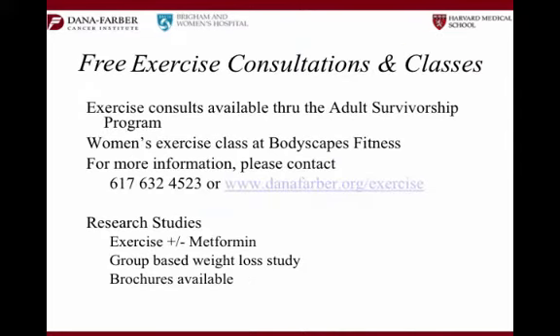Because we talk about this and stand behind what we preach, we actually have free exercise consultations here. Nancy Campbell is our excellent exercise physiologist who can meet with you and do a consult. We have free exercise classes. If you are a patient here, you have a free gym membership. So if you need support coming up with a regimen, guidance getting started, or support to keep it going once you start — we have that resource here. It's free. Please utilize it.